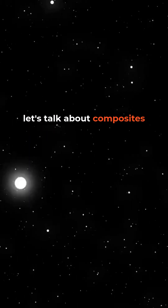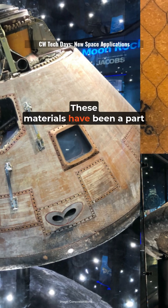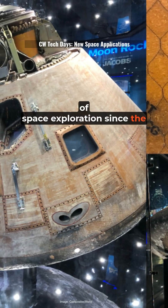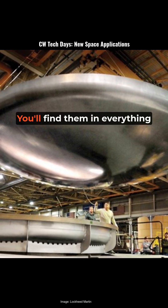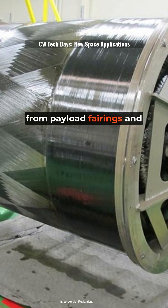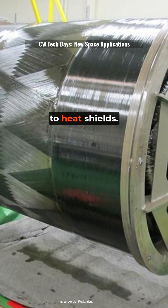Hey everyone, let's talk about composites in space. These materials have been a part of space exploration since the early days, and for good reason. They're lightweight and incredibly strong. You'll find them in everything from payload fairings and satellite structures to heat shields.